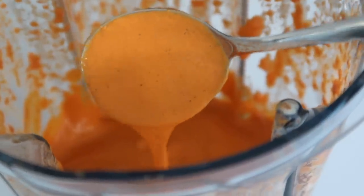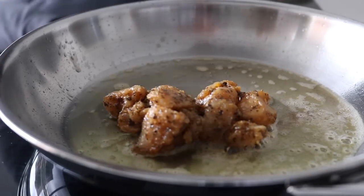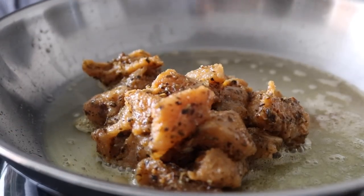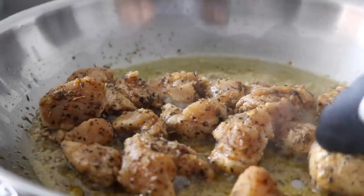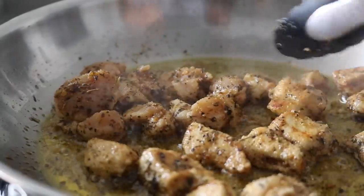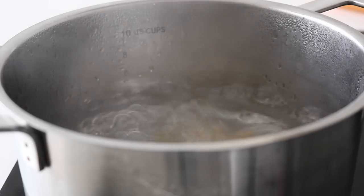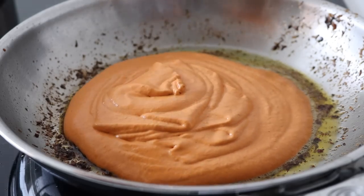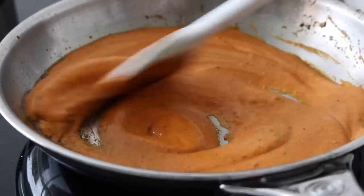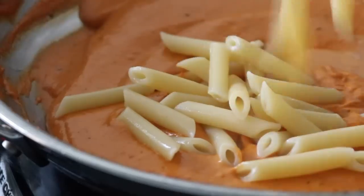The next step is to cook the chicken. Heat some butter or oil in a pan on low to medium heat, throw in the cubed chicken pieces, and cook for about five to seven minutes. We want the chicken cooked through but not overcooked — we want it juicy since there are a few more steps. Set the cooked chicken aside and cook your pasta. In the same pan you cooked the chicken in, add the roasted red pepper creamy sauce, heat it gently, then drain the pasta and add it into the sauce.